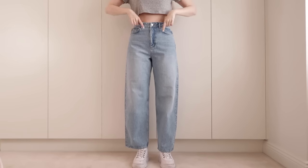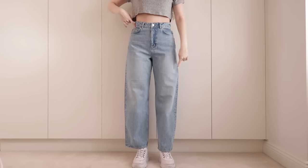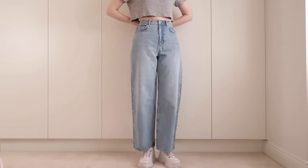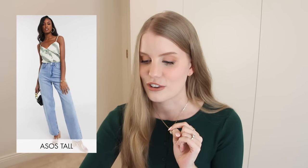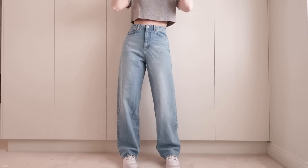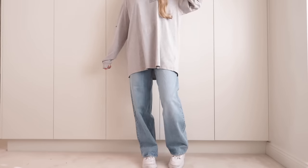This pair is by ASOS Design — the high-rise relaxed dad jean in mid-wash. These were very true to size and fit really well in the waist with a nice wide leg, very baggy, but the regular length was definitely too short for me. I tried the tall version and sure enough they fit super well — length was perfect, still nice and baggy and fitted at the waist. Along with the super ripped 90s style pair, these are one of my favorites from the haul.